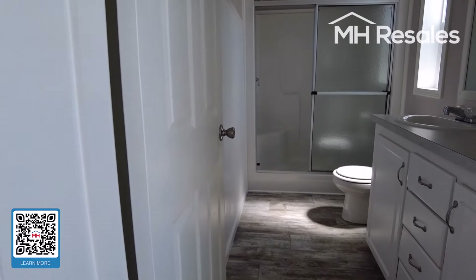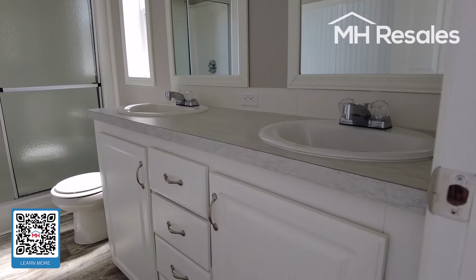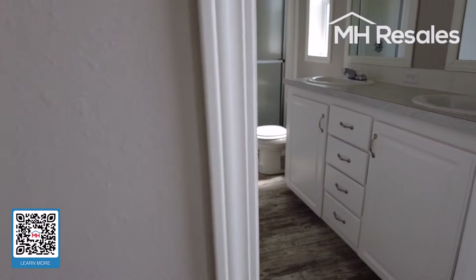Master bath. Large shower. Double bowl vanity. Plenty of storage in the vanity. Nice mirrors. Nice lighting.